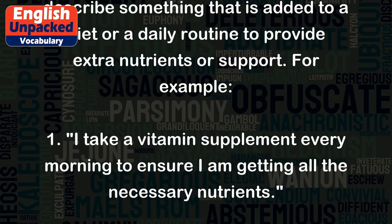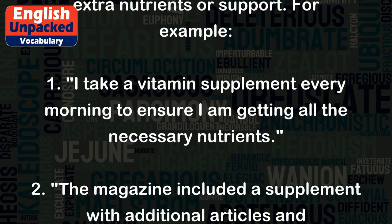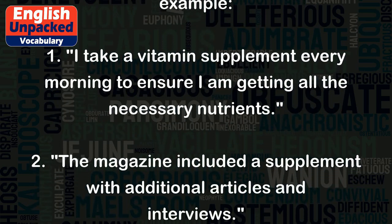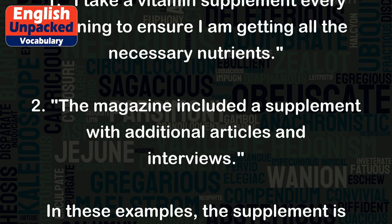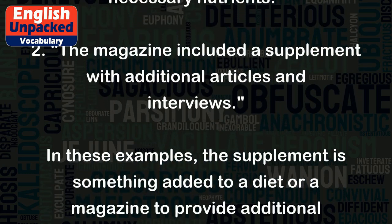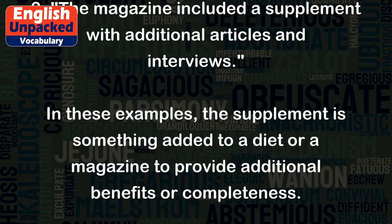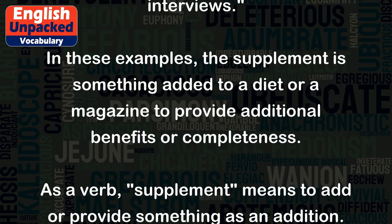For example: 1. I take a vitamin supplement every morning to ensure I am getting all the necessary nutrients. 2. The magazine included a supplement with additional articles and interviews. In these examples, the supplement is something added to a diet or a magazine to provide additional benefits or completeness.